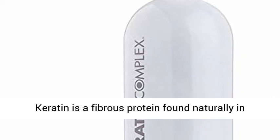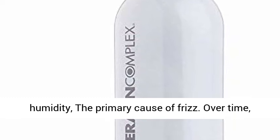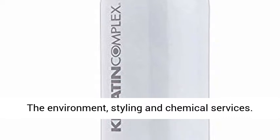Keratin is a fibrous protein found naturally in the hair. It acts as a protective shield against humidity, the primary cause of frizz. Over time, the hair loses keratin from exposure to the sun, the environment, styling and chemical services.